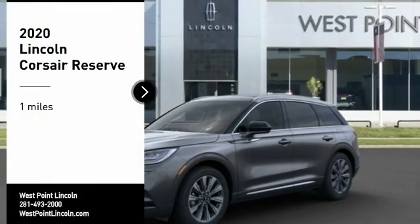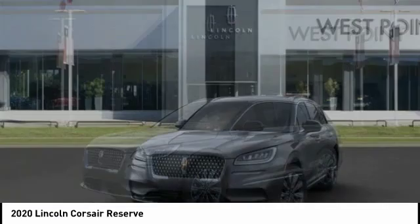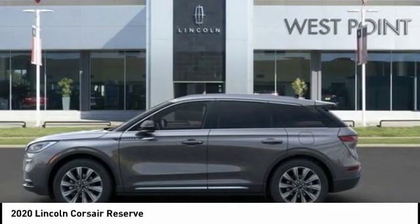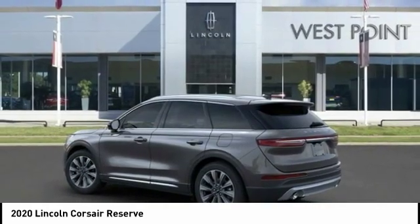Come test drive the 2020 Corsair. The Lincoln Corsair looks the part with an elegantly designed exterior. High-end interior features and technology are coupled with the functionality that you expect from a compact SUV.